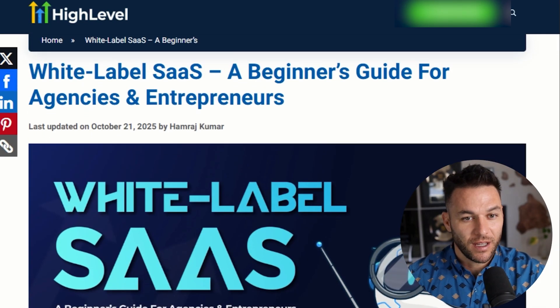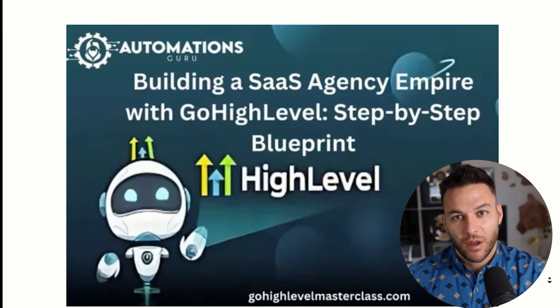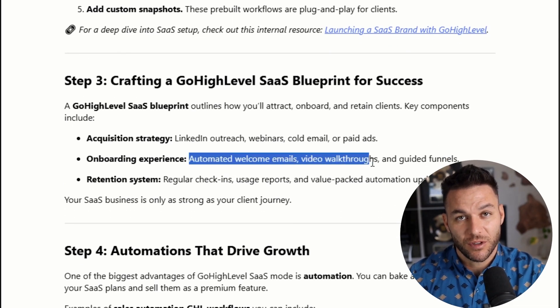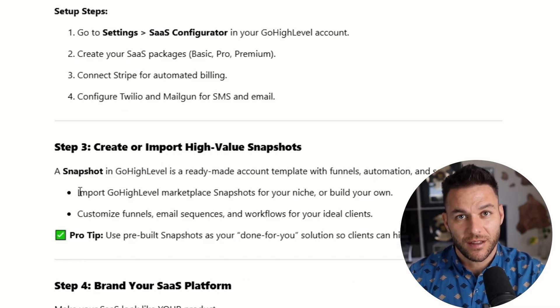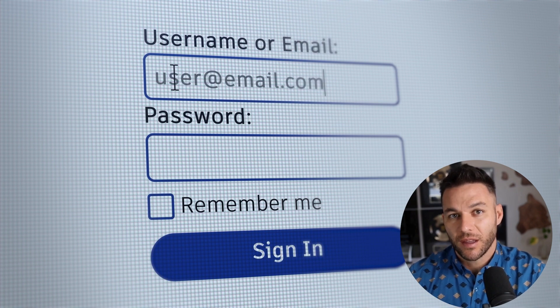You can even set up trial periods — give people 7 or 14 days free to test drive your platform. Studies show that once someone starts using software and gets their stuff set up inside it, they're way more likely to stick around and pay. Now let's talk about onboarding, because this is where a lot of people drop the ball. You can't just give someone access and disappear — they need to know how to use your platform. Set up a welcome email sequence that goes out automatically when someone signs up, with video walkthroughs showing them exactly how to use the main features. HighLevel has these things called snapshots, which are pre-built templates. Build a snapshot for your target industry — like real estate agents — with all the funnels and automations already set up. When they sign up, load that snapshot into their account and they're ready to go in minutes instead of hours.